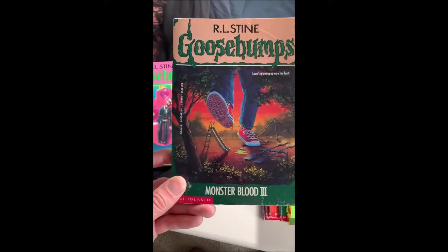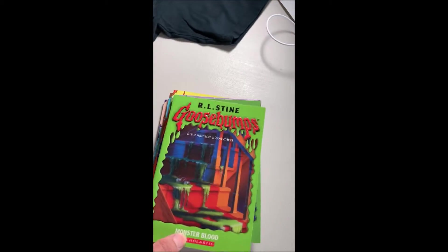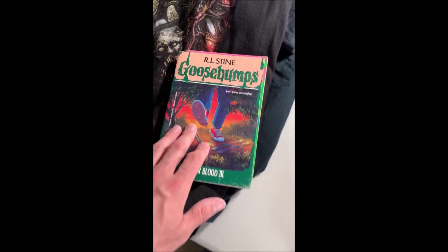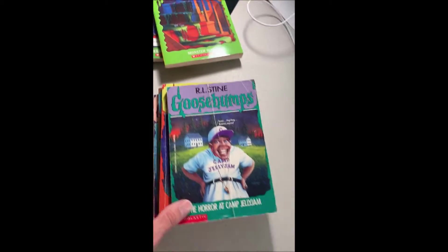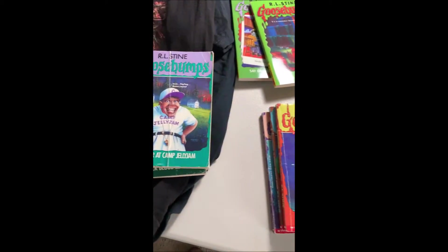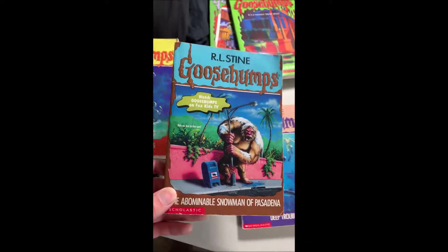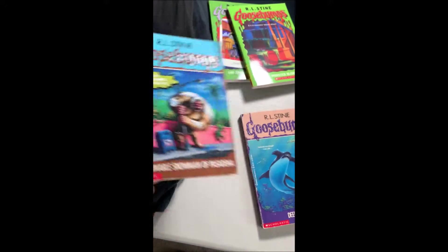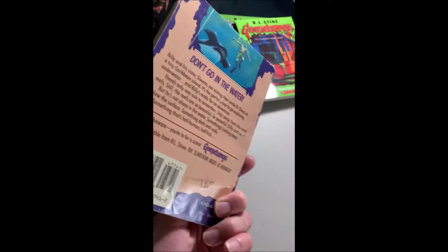Let me show you some of these. Some are the original ones, and some are when they remade them — the same books but the covers look different, like the newer reprinted versions. But yeah, I have a ton of these at this point. Just trying to get a full set. I have multiple copies of some books but I don't quite have the whole set yet.